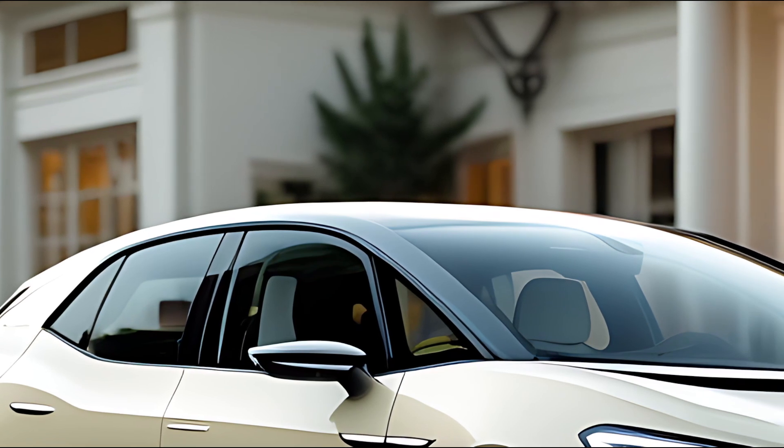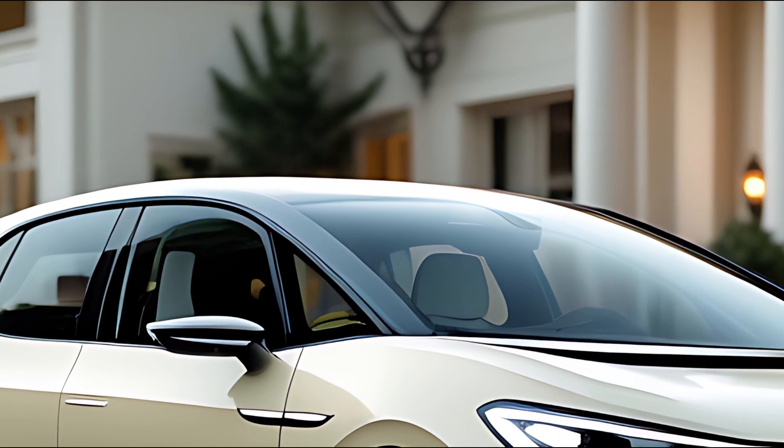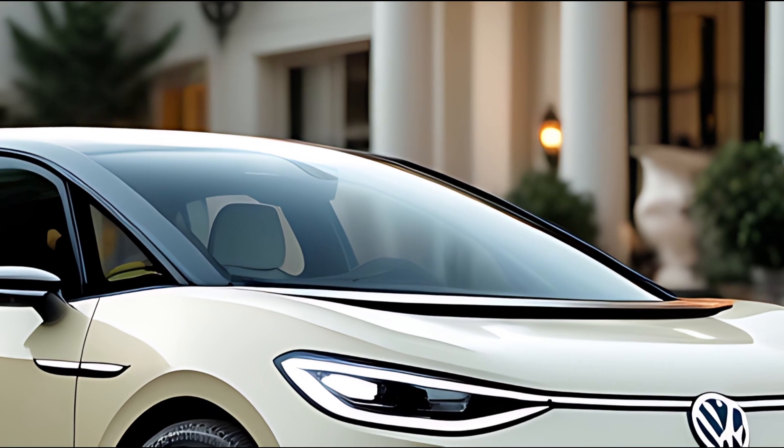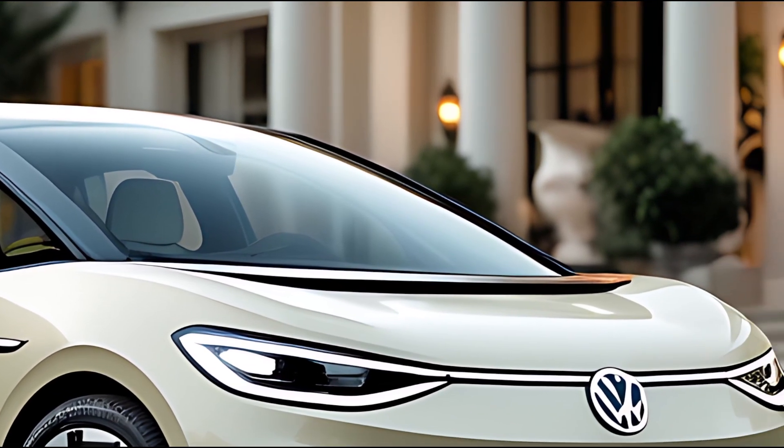Refreshed, refined, and more futuristic than ever, the 2026 Volkswagen ID.3 is the latest evolution of VW's pioneering all-electric hatchback.